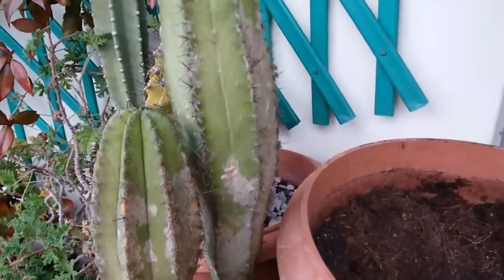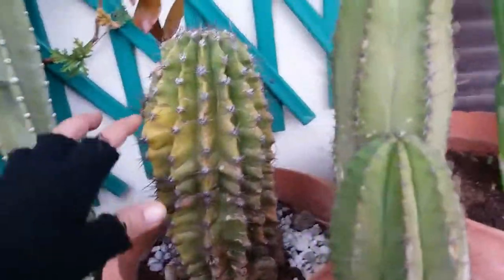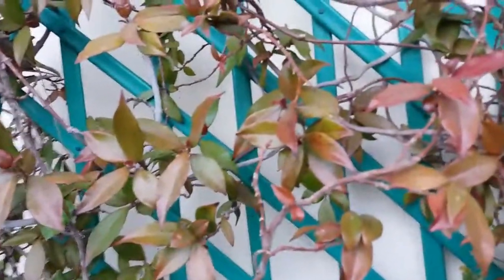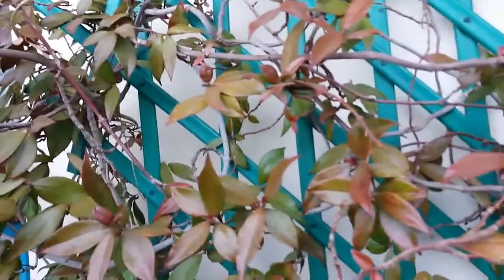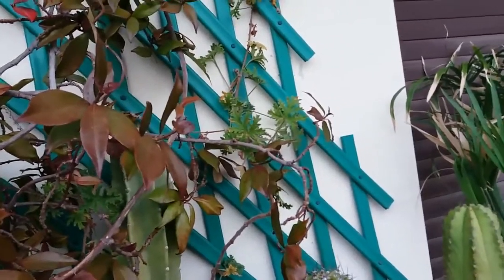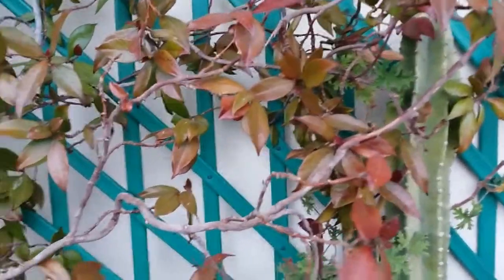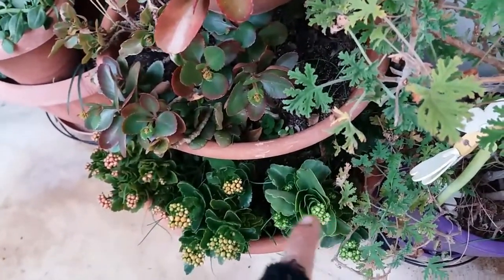That plant was shown in another video. They're all doing very well. My other echinopsis, my other monstrosseus, and another cereus peruvianus. My Chinese jasmine — the leaves have turned red, but last year it lost all its leaves; this year the plant hasn't dropped any leaves yet.